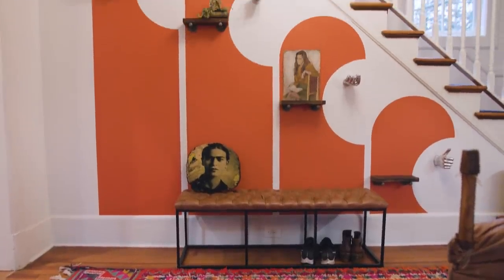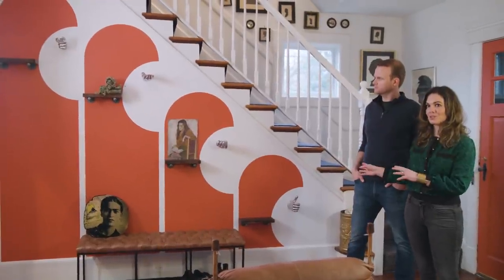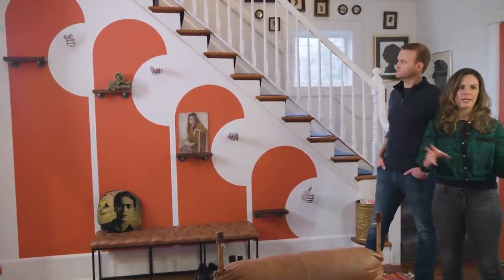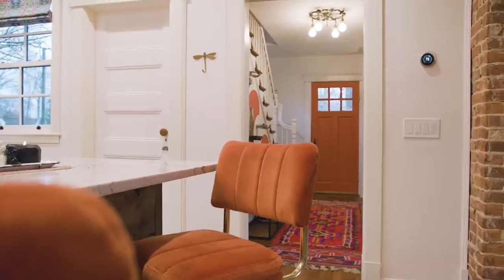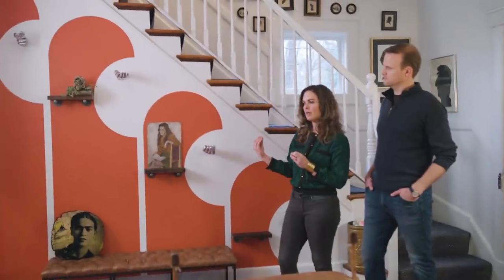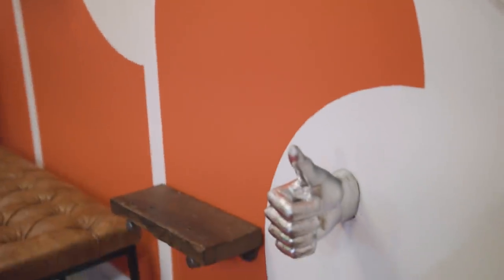We have no closets on our ground floor, so we need this entryway space to be highly functional yet play into the whole design. Straight on into the kitchen where you see my orange bar stools — I picked up that same color and put it on the wall here so it would carry your eye into both spaces.